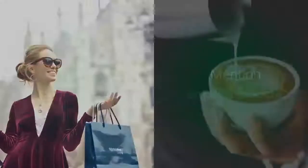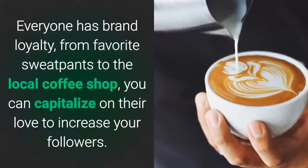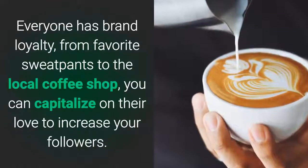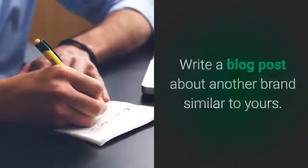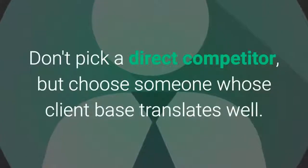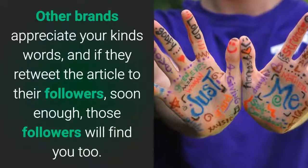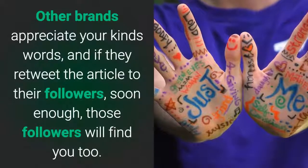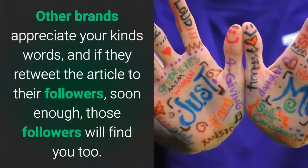Mention smaller brands. Everyone has brand loyalty — from favorite sweatpants to the local coffee shop — and you can capitalize on their love to increase your followers. Write a blog post about another brand similar to yours. Don't pick a direct competitor, but choose someone whose client base translates well. Other brands appreciate your kind words, and if they retweet the article to their followers, soon enough those followers will find you too.